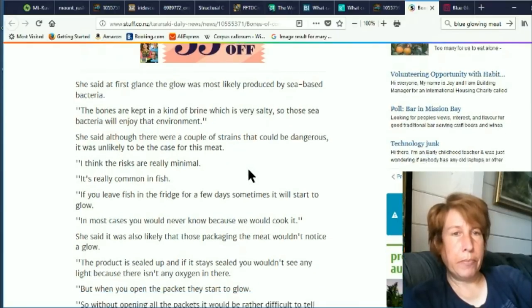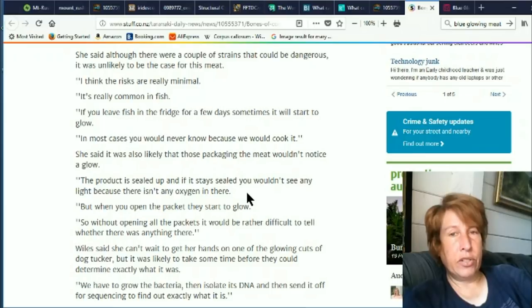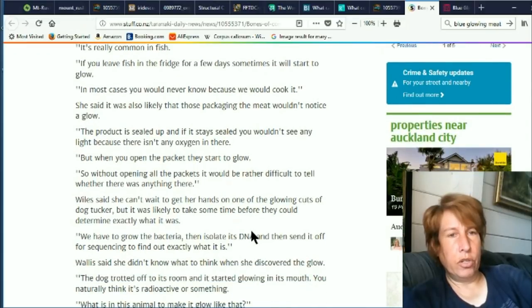The story is that these bones were kept in a kind of brine, which is very salty, so sea bacteria will enjoy that environment. Although there were a couple of strains that could be dangerous, it was unlikely to be the case for this meat. The sea-based bacteria like certain environments and they glow in the dark, so if they get on your meat, your meat could be glowing. She says the risks are really minimal. It's really common in fish — if you leave fish in the fridge for a few days, sometimes it will start to glow. In most cases you would never know because we cook it. The product is sealed up so you wouldn't see any light because there isn't any oxygen in there — meaning if the bioluminescent bugs don't get any oxygen, they won't glow. Then when you open up the packet, they start to glow.